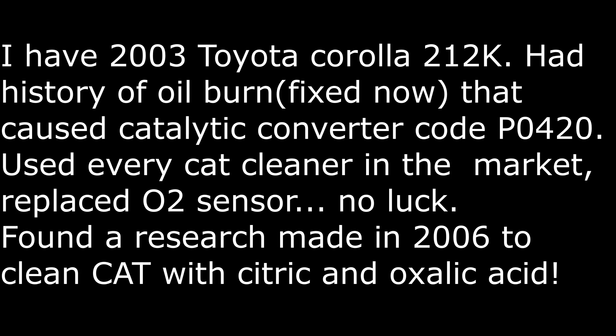Hello everyone. I have a P0420 code — catalytic efficiency below threshold — on my 2003 Corolla. The engine used to burn oil and I fixed the oil burn, but the code would not go away. I tried everything and nothing worked.